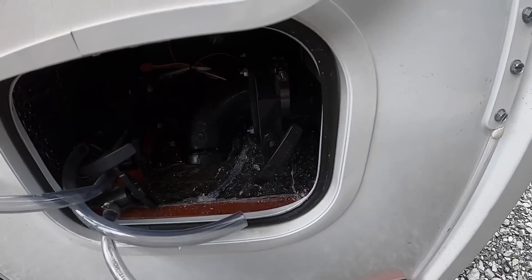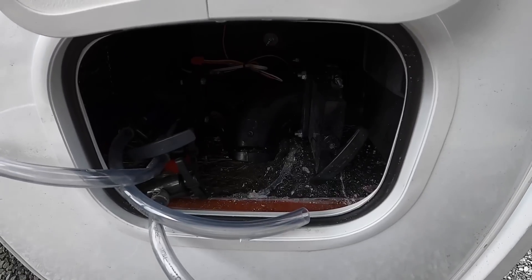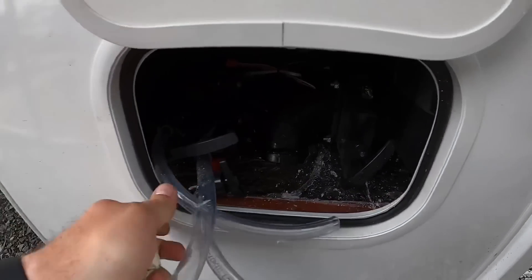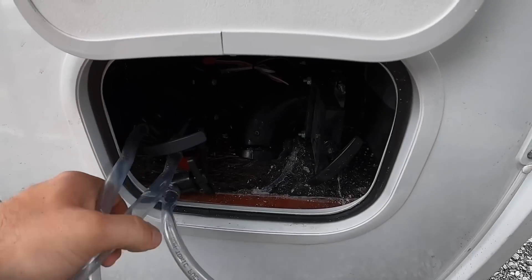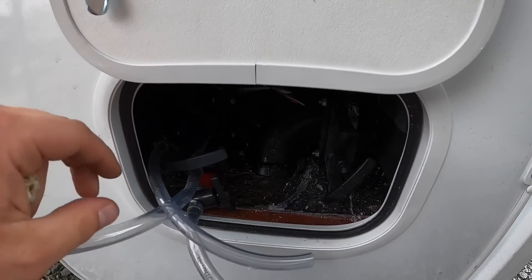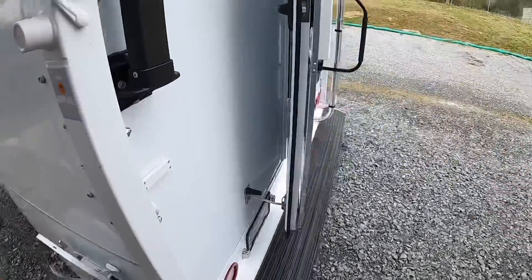My opinion, it should have been flip-flopped — 25 on the gray, 20 on the black. If you've got 25 gallons of waste coming out of you, you might have an issue. Right here is going to be your cold and hot water drains and your fresh water tank drain — all that's in one door, nice and neat.